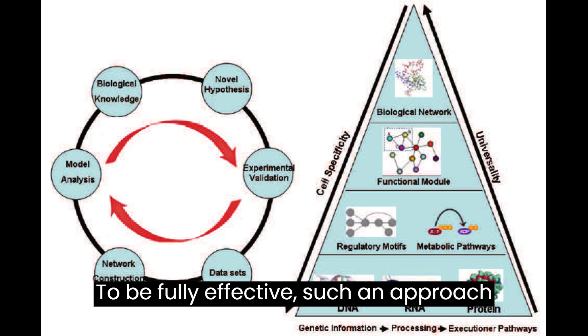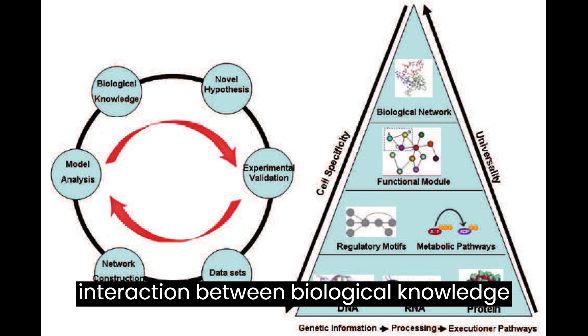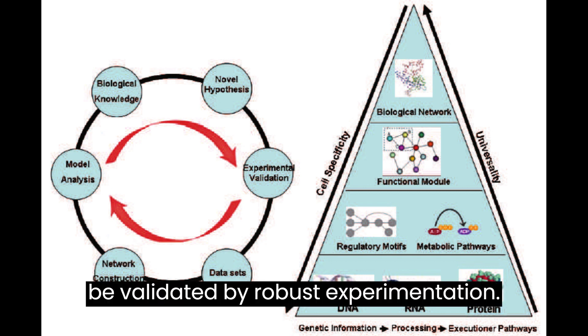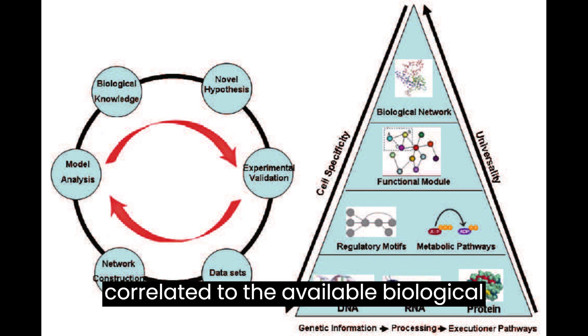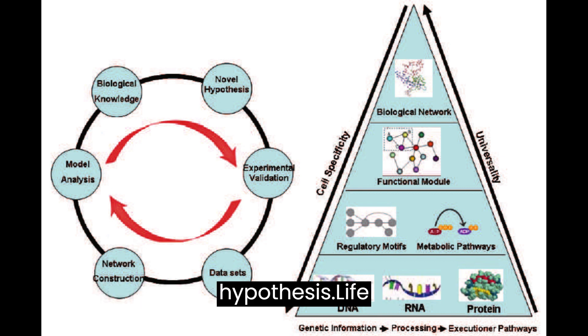To be fully effective, such an approach needs to repeatedly traverse an interactive cycle of collaborative interaction between biological knowledge and the proposed hypothesis that has to be validated by robust experimentation. The obtained datasets can be constructed into networks that can be correlated to the available biological knowledge and analyzed in light of the hypothesis.